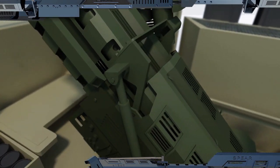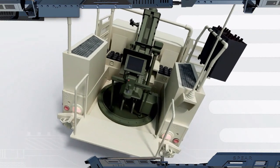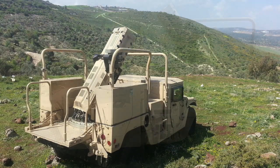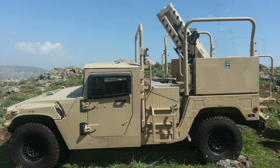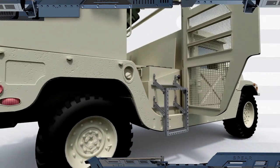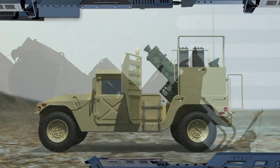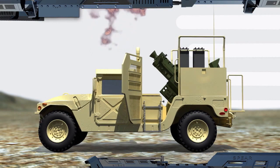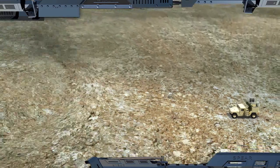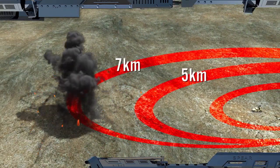The 120 millimeter low recoil mortar from Elbit Systems. The Spear's unique design significantly reduces recoil load, enabling you to fire for the first time a full range 120 millimeter mortar mounted on a lightweight wheeled vehicle.